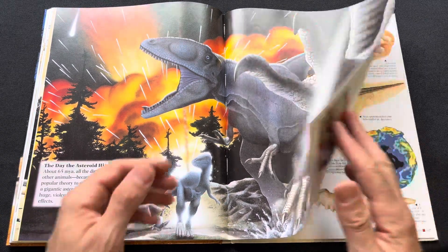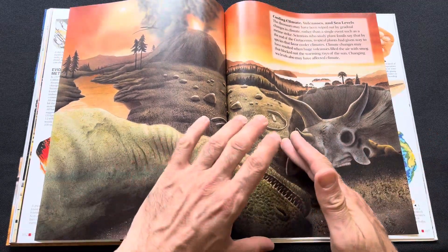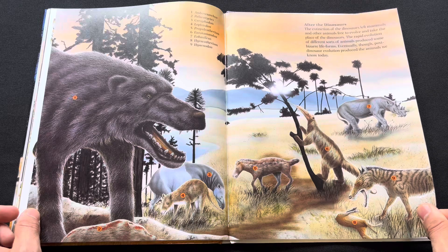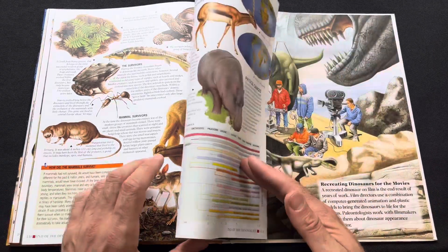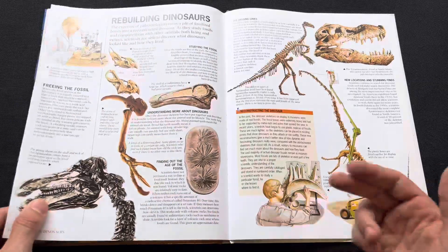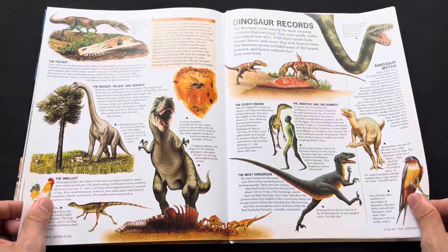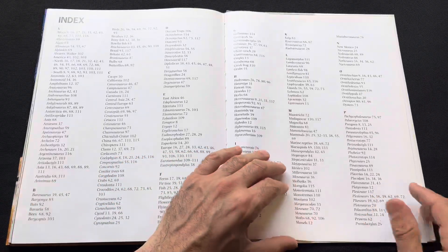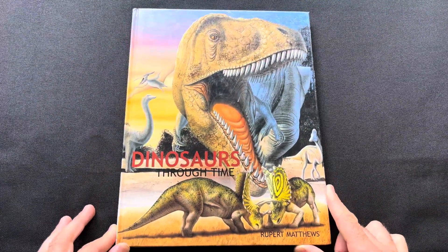It looks like they're posing for the camera. Yeah, so overall not too bad of a book. I hope you all enjoyed this book review and I'll see you all next time.